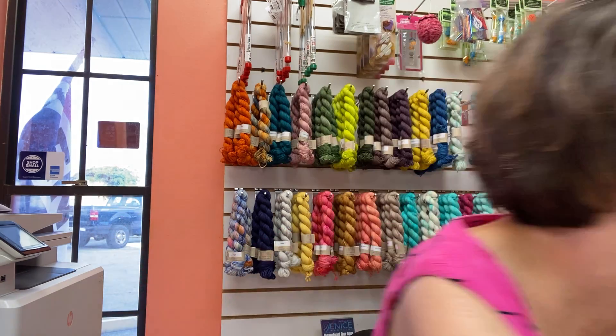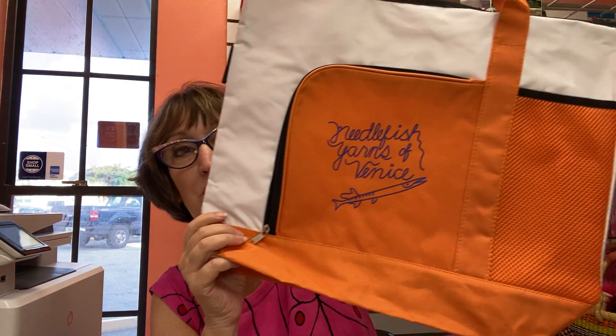This is a big one. Need a tote bag? We've got one for you — it's a Needlefish Yarns tote bag. So this is another choice you can get with your purchase.